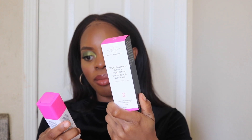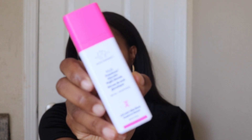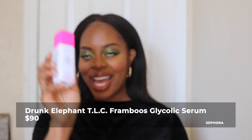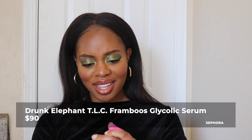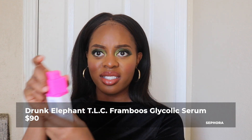It's the Drunk Elephant Famboss Glycolic Night Serum. This was 90 US dollars — 90 dollars. People really like Drunk Elephant. It's a twist-top night serum, and I'm going to use it to fade some of the dark spots on my cheeks. Honestly speaking, the dark spots on my cheeks have faded significantly. It's just maintenance at this point — I'm going to keep doing treatments to keep them nice and faded.